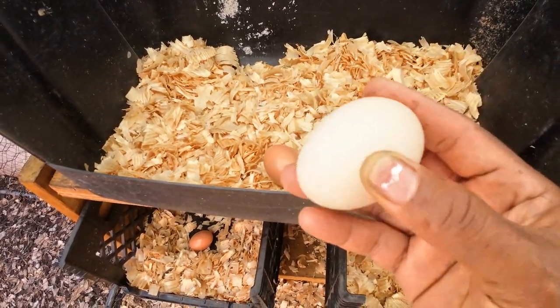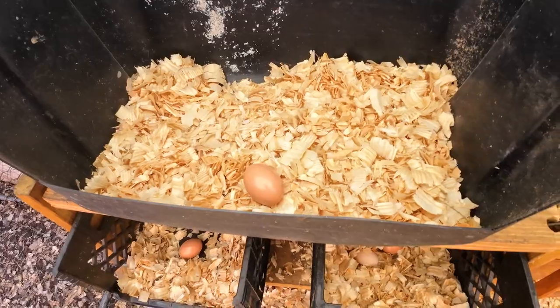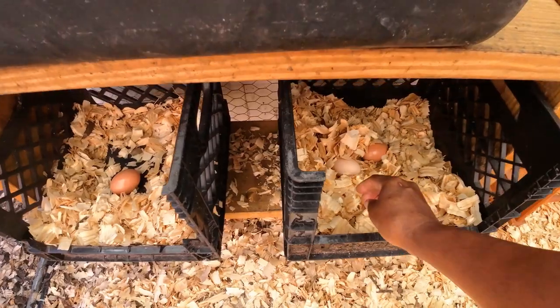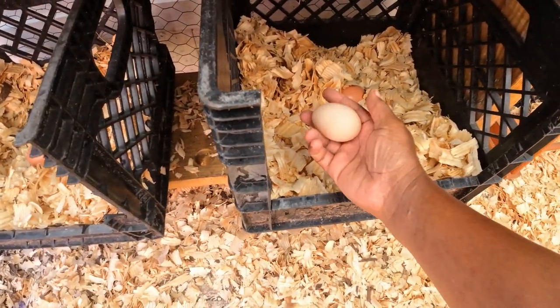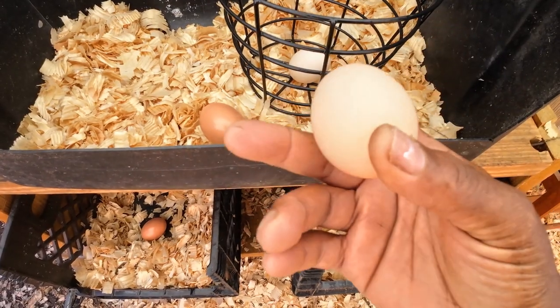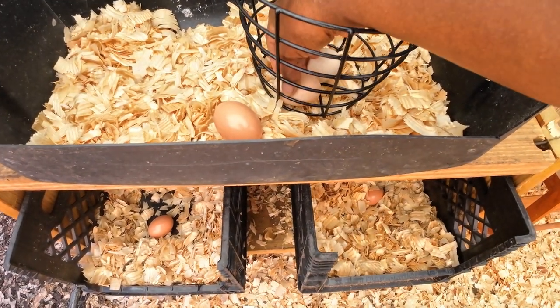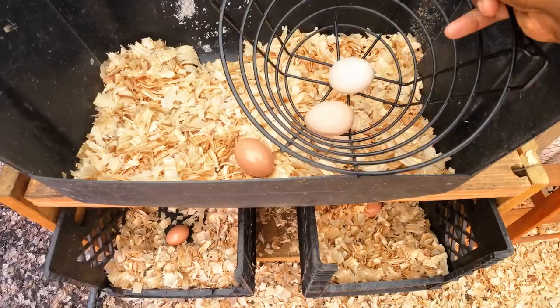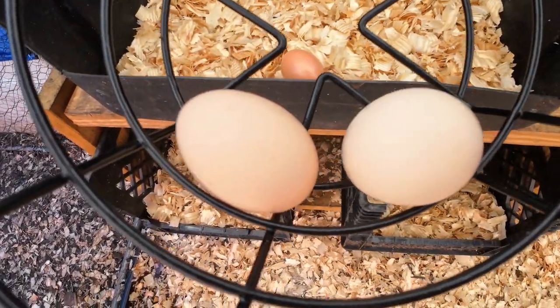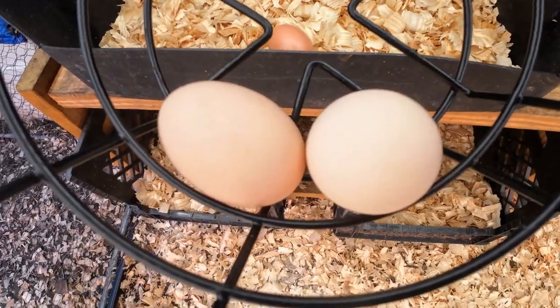I got an egg — put it in my little basket. This is our little egg basket. We got another one here — they're small, kind of medium. So I have another one of my chickens that's laying eggs. Look — they look different colors. One's a little bit darker brown, one's a little bit pinkish brown. I've got to see which one is laying.